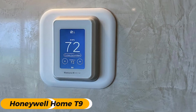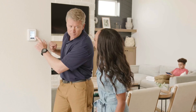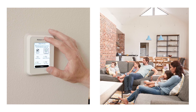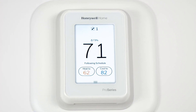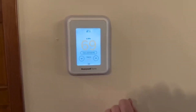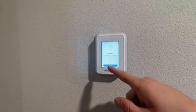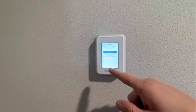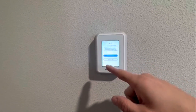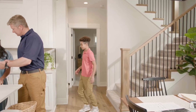Number 2 is the Honeywell Home T9 Wi-Fi Smart Thermostat with Sensor — the best for remote room monitoring. If maintaining consistent comfort throughout your home is a challenge, the Honeywell Home T9 is our top pick for remote room monitoring, and it lives up to the hype. The first thing you'll notice is the long-range sensor capability: with a wireless range up to 200 feet, you can place sensors nearly anywhere in the house to monitor specific zones more accurately.